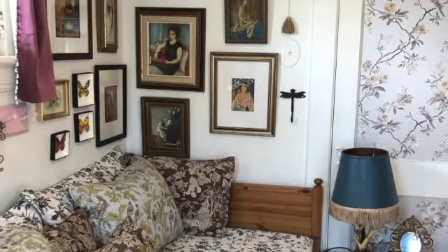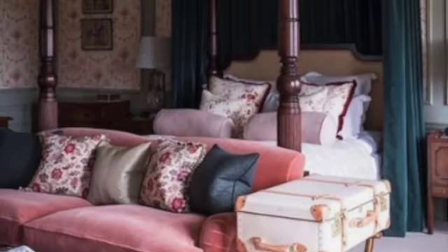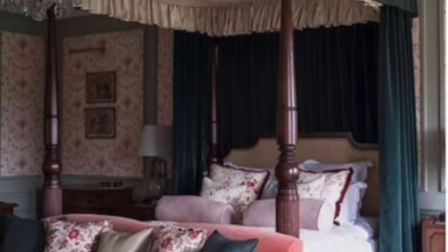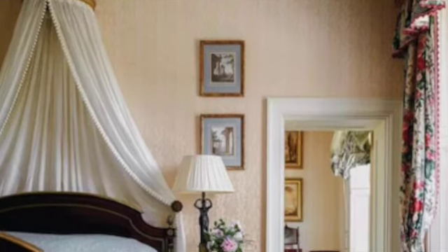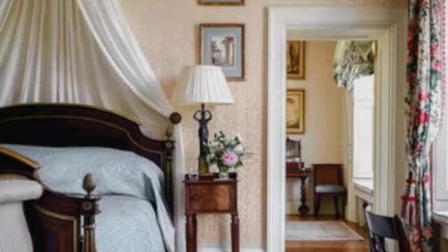Bedrooms are full of patterns, fabrics and pillows, tapestries, florals. The decor looks like it's been pre-loved. The bedding in layers on an important four-poster bed. The furniture is usually dark and ornate, with lots of couches and padded chairs.